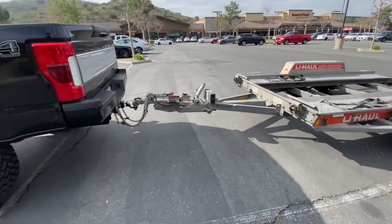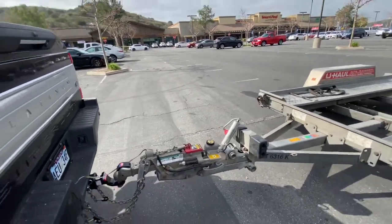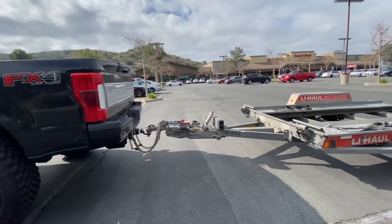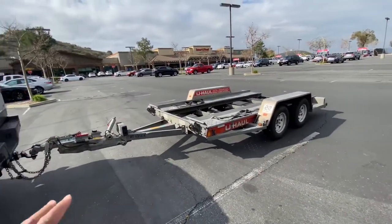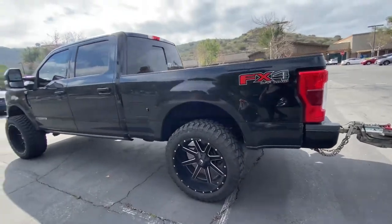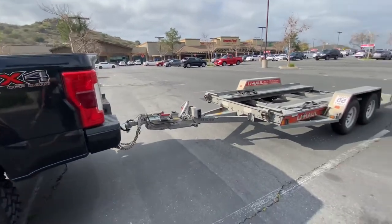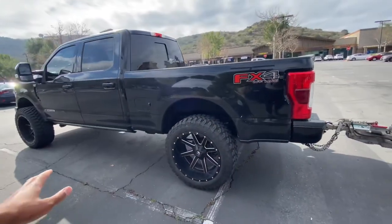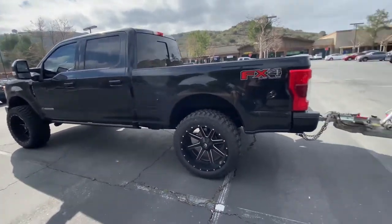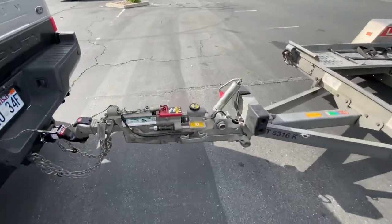They were like, 'All right, we're gonna give you a two-inch drop hitch,' and then they hooked it up. My truck does slightly have a lift on it, so it's not really level. But once I put the car on there, it kind of leveled it out and dropped the truck a little. I want my truck to sit flush — I don't like the raked-up look, being from the South.